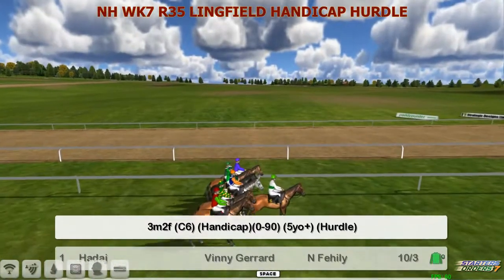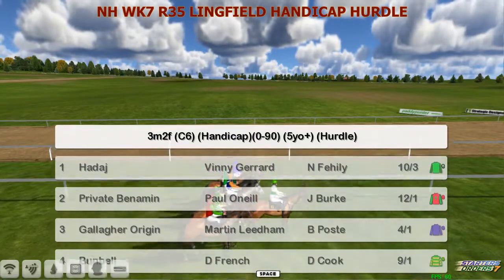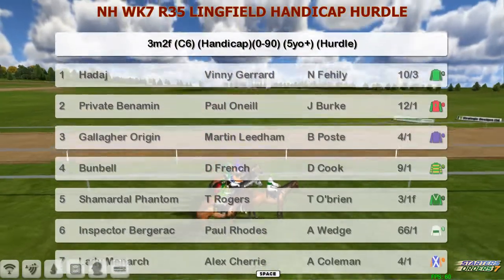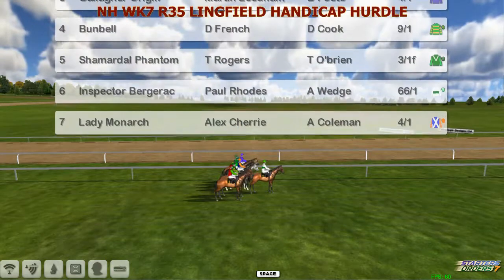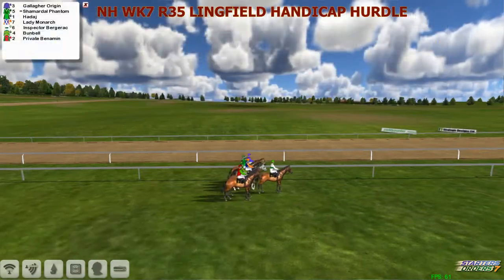Our last race from Lingfield, Race 35, is a 3-mile 2-furlong handicap. A fairly small select field here for a 0-90. Haddaj for Vinnie Gerrard is No. 1. Private Benhamin for Paul O'Neill is 2. Gallagher Origin for Martin Lindner is 3. Bunbell for Daniel French is 4. Charmiddell Phantom for Thomas Rogers is 5. Inspector Bergerac for Paul Reyes is 6. And Lady Monarch for Alex Cherry makes up the 7.